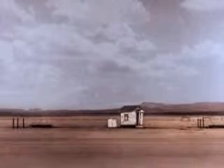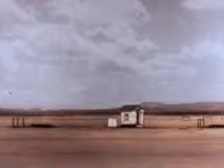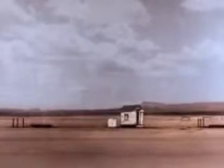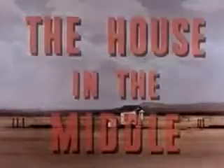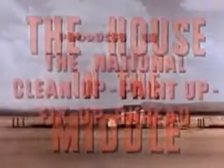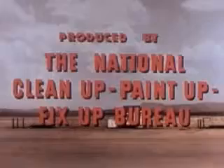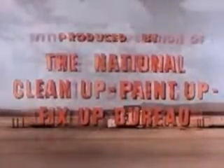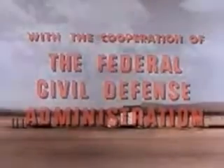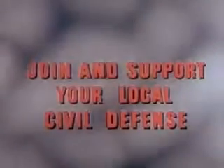The dingy house on the left, the dirty and littered house on the right, or the clean white house in the middle — it is your choice. The reward may be survival. Thank you.